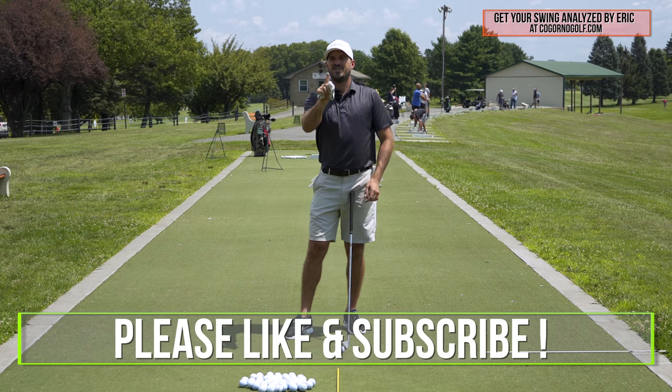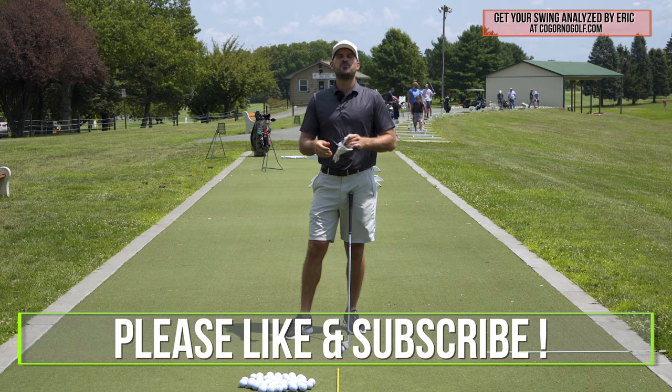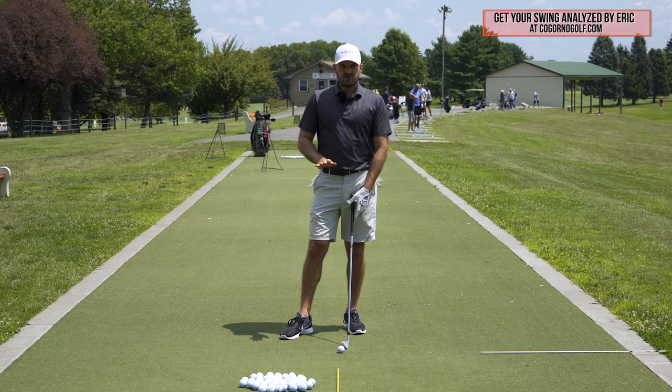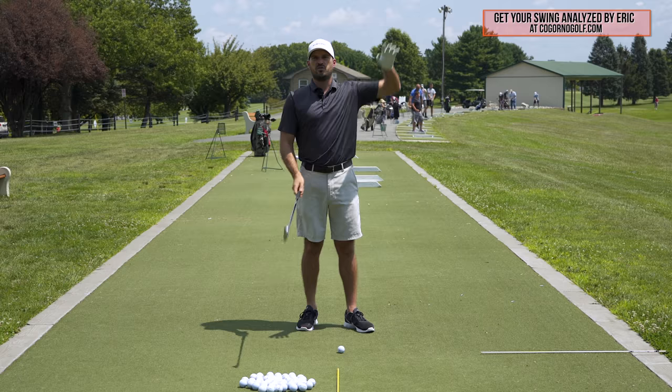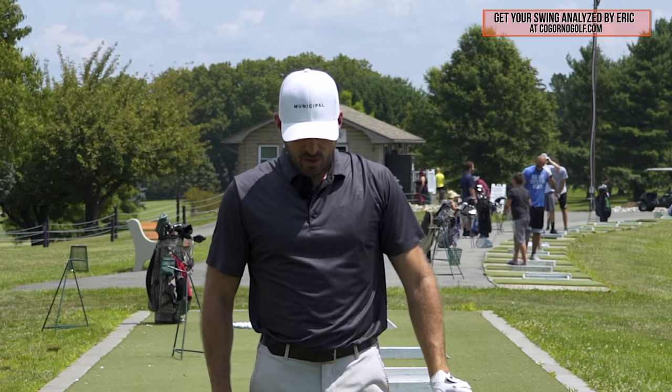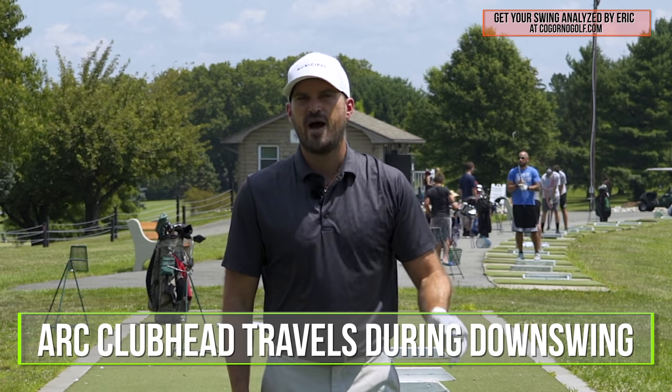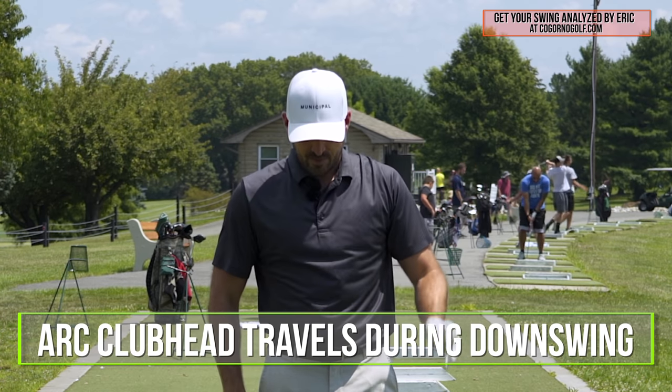If you could click that little gray thumbs up button down below the screen, that would really help us out. So in today's video, what I think is the number one most important thing in a golf swing is the arc that the club head travels during the downswing. Let me explain what I mean.